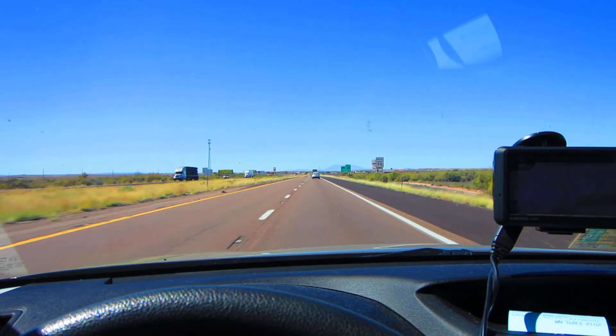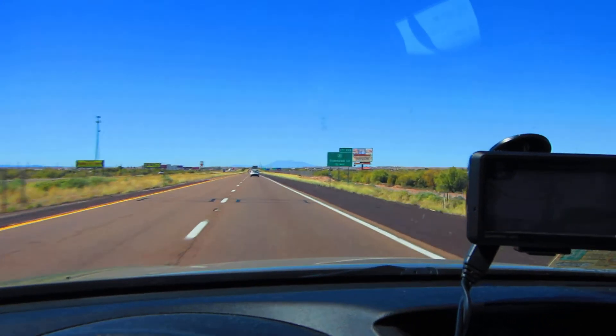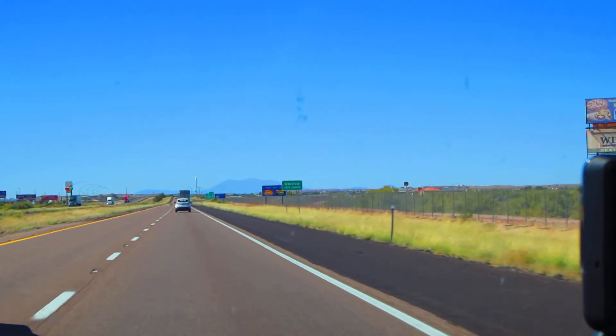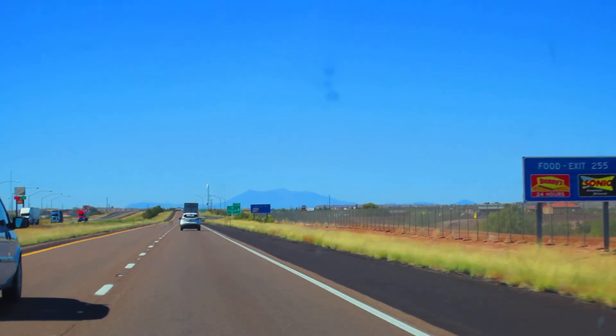There's even more to do at Meteor Crater. Grab a bite to eat at our Subway Sandwich restaurant. The gift shop is filled with everything from gems to postcards to Native American jewelry. And Meteor Crater has an RV park with a fueling station, convenience store, and more.